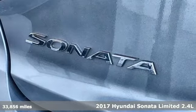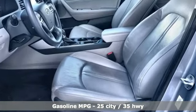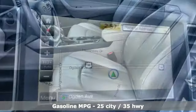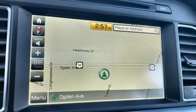Features include integrated navigation system with voice activation, power heated mirrors, heated and ventilated leather bucket seats, auto dimming rear view mirror, doors and push button start proximity key.